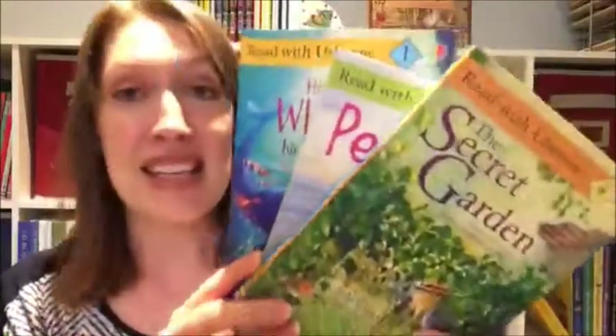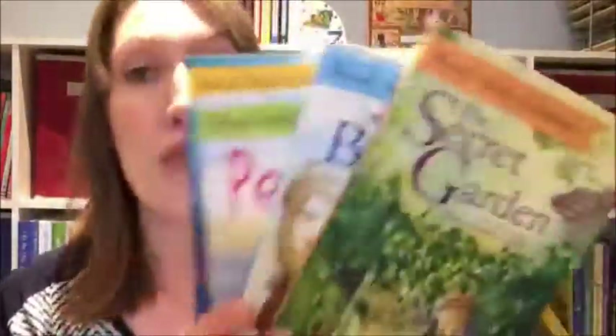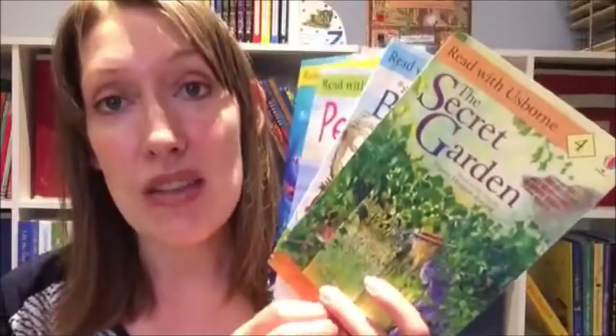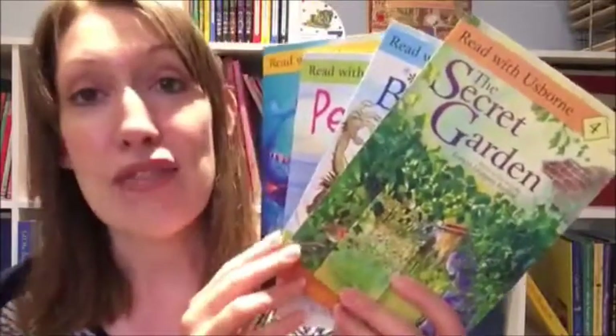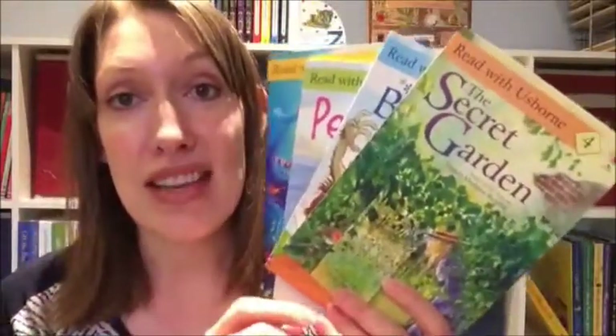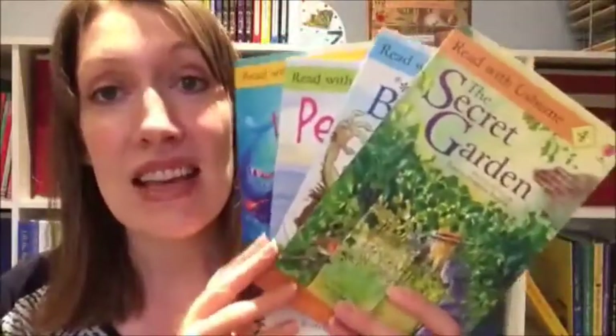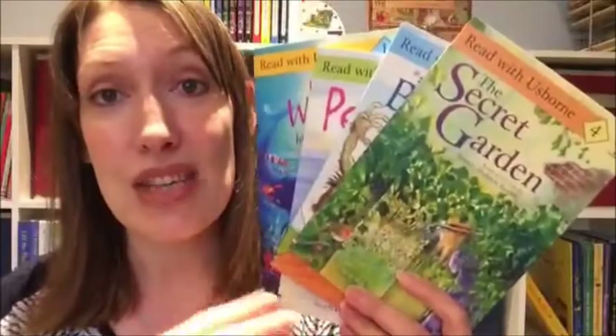Hi everyone, welcome to Sarah's Book Break. I wanted to talk about our Read with Usborne program. These books are paperback and only $3.99. There are four levels in this program. Usborne offers a beginning learn-to-read program, and if you're interested, let me know and I'll share the link in the comments below.